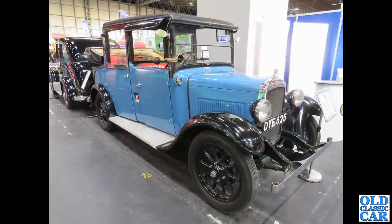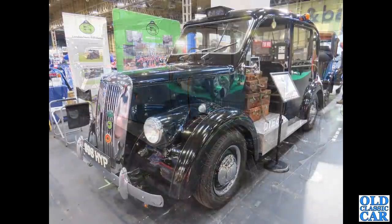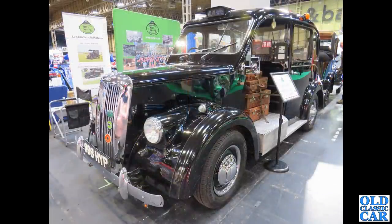A little pre-war gem here: an Austin taxi. I would have thought the domed headlight lenses are probably a little later — I thought they would have been flat on the early 1930s vehicles. Behind the Austin, there's a Beardmore.